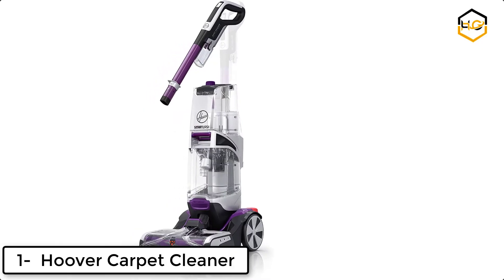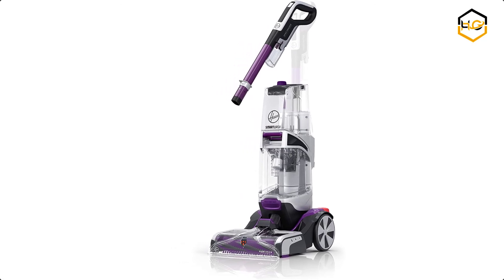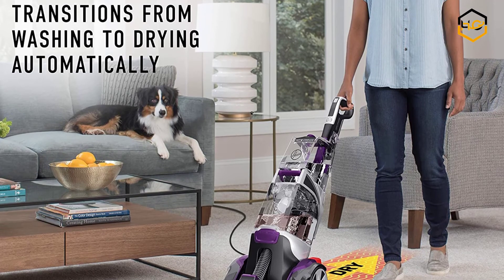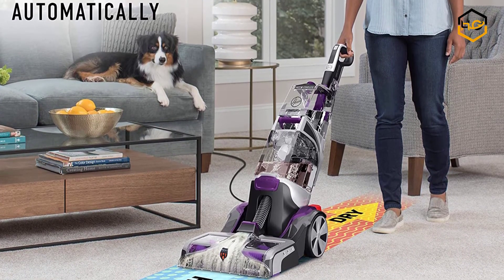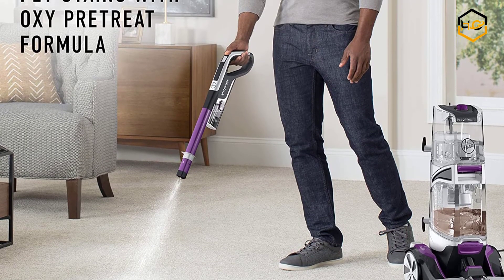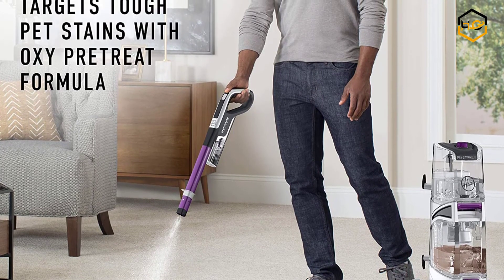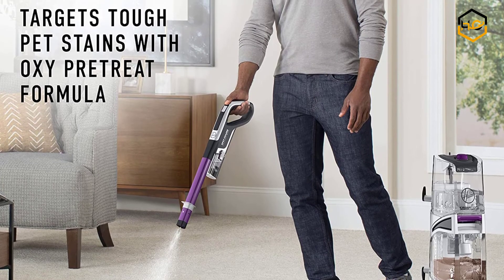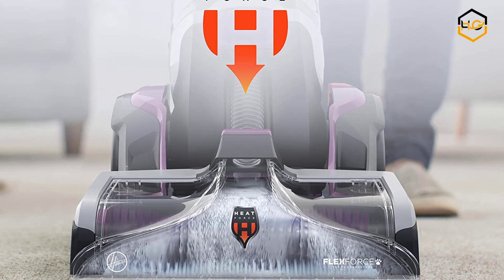At number 1 we have the Hoover Carpet Cleaner. The Hoover Smart Wash Pet Complete Automatic Carpet Washer is just as easy to use as the original Smart Wash. Simply push forward to clean and pull back to dry — no trigger, and no mixing solutions. It's literally as easy as vacuuming. The Smart Wash Pet Complete is designed specifically for homes with pets. You can use the Spot Chaser Pre-Treat to pre-treat stains before you clean or as you go. Plus, the FlexForce Pet Power Brushes remove deep down dirt while resisting pet odors.